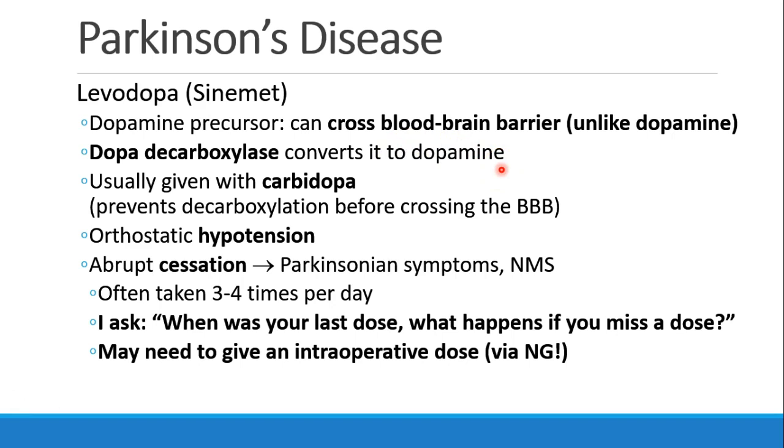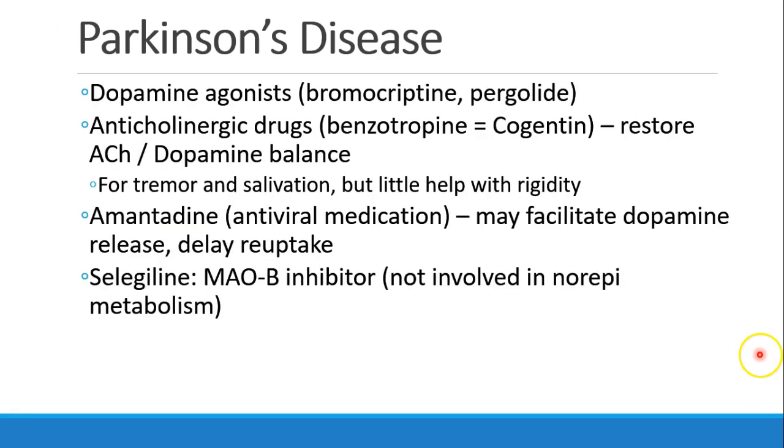Side effects of levodopa include hypotension, especially orthostatic hypotension. Most patients depend on these drugs, and abruptly stopping them can cause Parkinsonian syndromes and NMS. Since these drugs are often taken several times a day, I always ask patients when their last dose was and what happens if they miss a dose — otherwise you may find yourself re-dosing intraoperatively or postoperatively through an NG tube. Other treatments for Parkinson's include dopamine agonists such as bromocriptine or pergolide, anticholinergic drugs like benztropine to restore the balance between acetylcholine and dopamine, the antiviral amantadine to facilitate dopamine release and delay reuptake, and the MAO-B inhibitor selegiline.